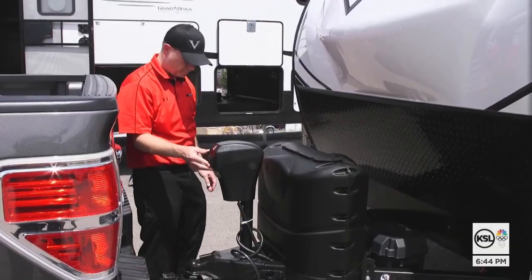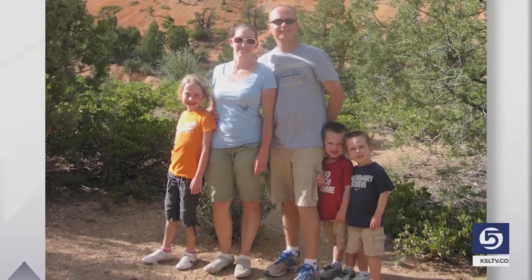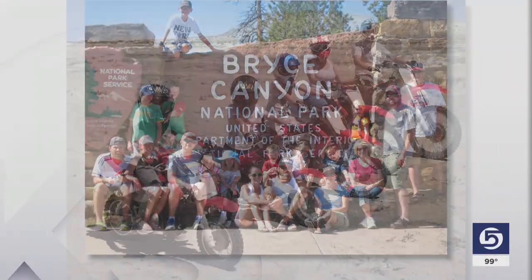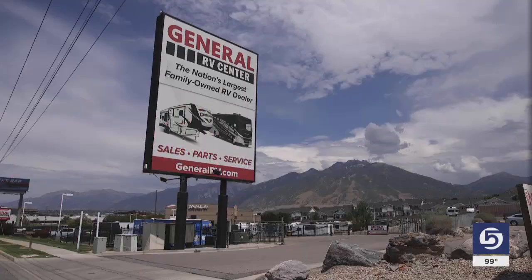Zach Anderson and his family know how to vacation. We like to go down to the Moab area, up in Idaho to some of the hot springs, places out in the West Desert. Their family camper has taken them all across the state. When they were really little, they used to count how many sleeps till we go. Anderson is also the sales manager at General RV.